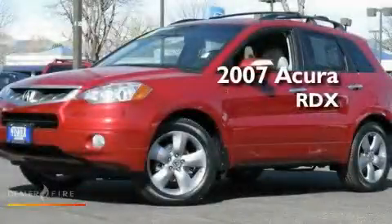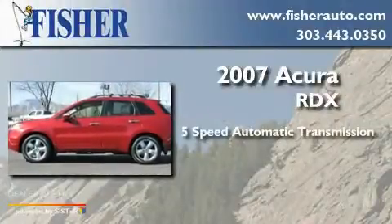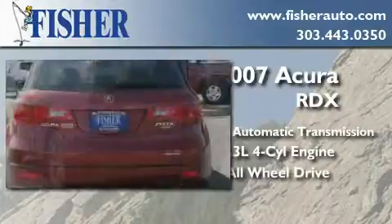This is a 2007 Acura RDX. This crossover has a five-speed automatic transmission, an inline four-cylinder engine, and the added safety and control of all-wheel drive.